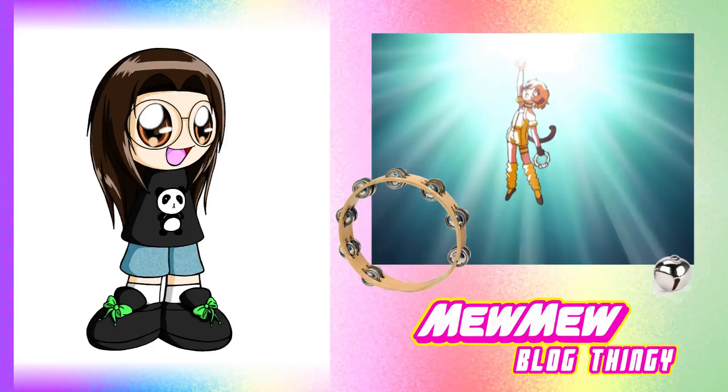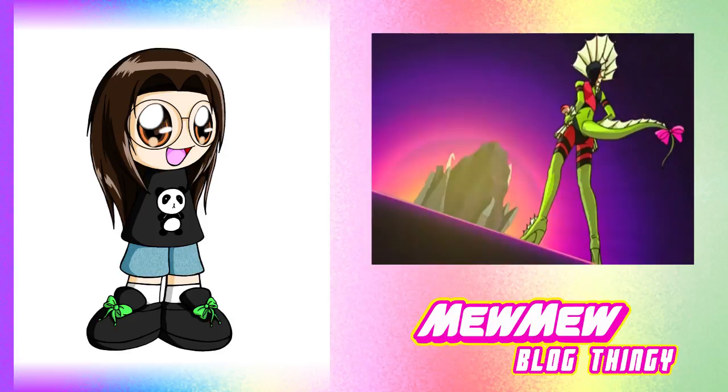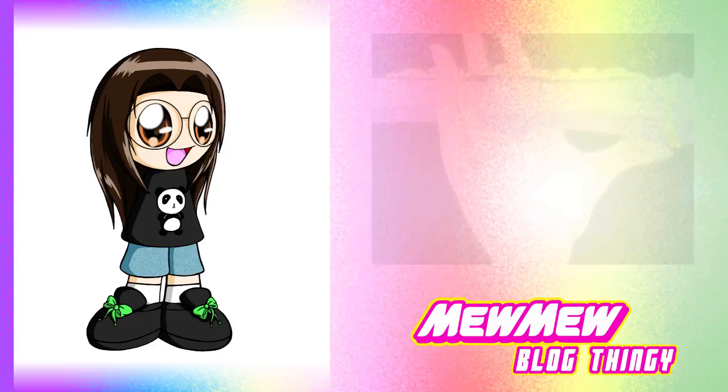Mew Pudding's weapon, the Pooh-Ring Rings, are a combination of a tambourine and a Jingle Bell. Seeing the trend she makes during her attack sequence, and how the ground came up and shielded her from a chimera attack, her element is most likely Earth.